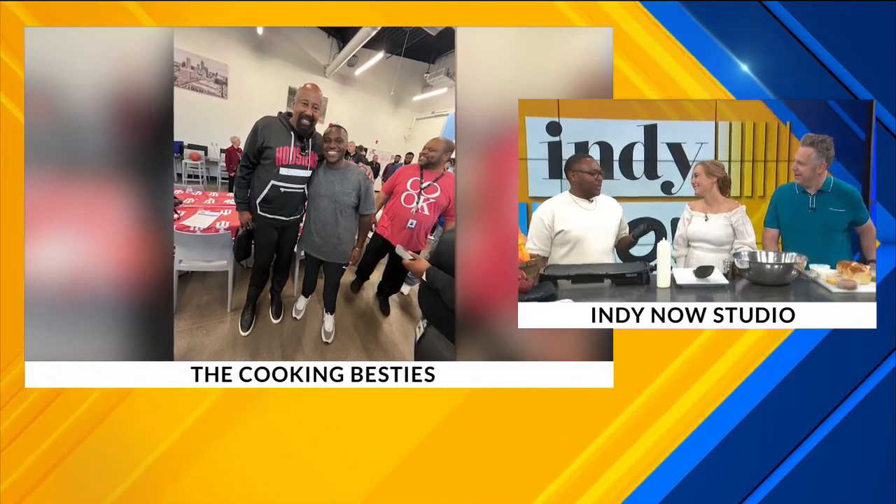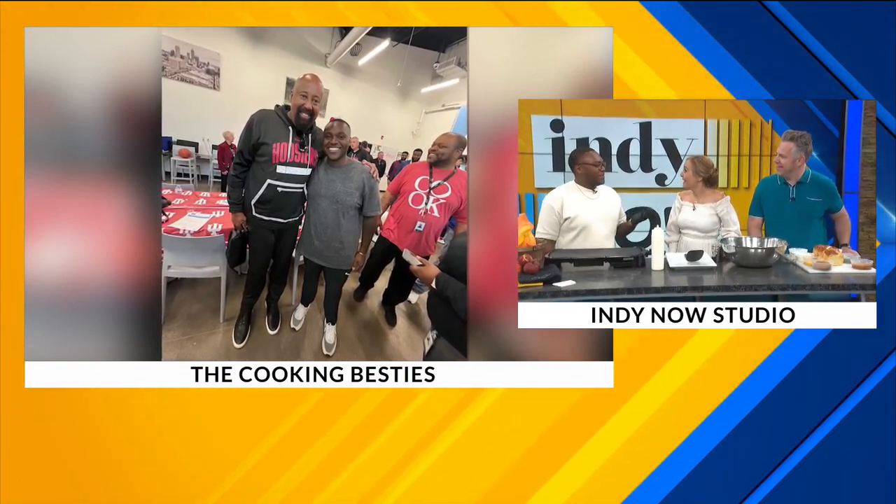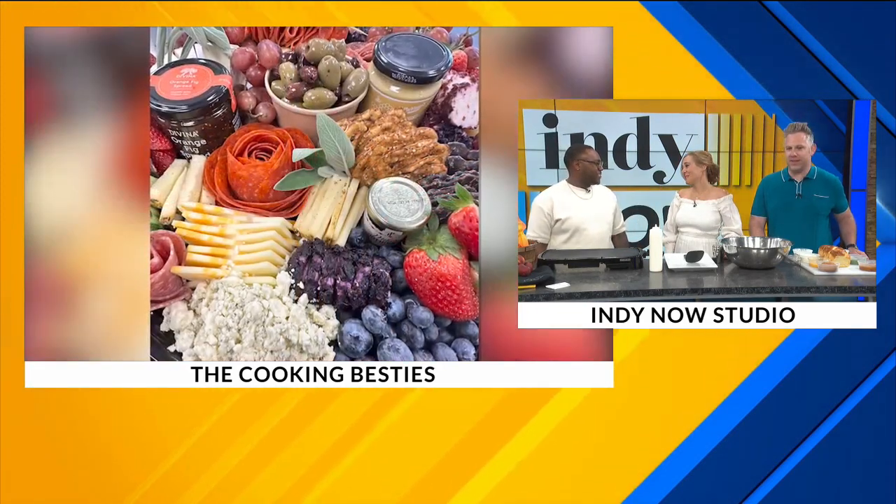That's incredible. The Cooking Besties — what's behind the name? So I started the business with my best friend. It was kind of random, and she was like, 'We should cook.' And I was like, 'Well, what's the name?' 'The Cooking Besties.' And that's how the name came about. Now our employees are the besties and all that good stuff, so it just works.